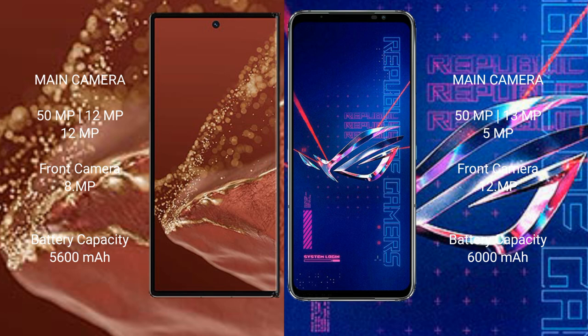Huawei Mate XT Ultimate has a 5600mAh battery with 66W fast charging support. Asus ROG Phone 6 Pro has a 6000mAh battery with 65W fast charging support.